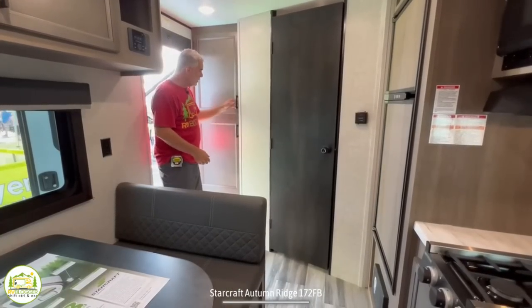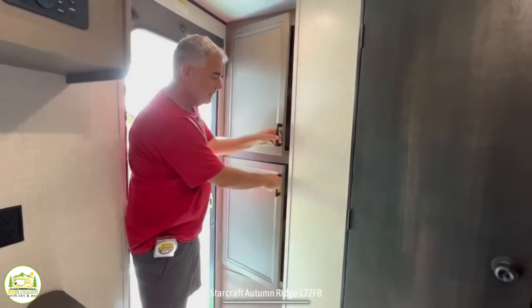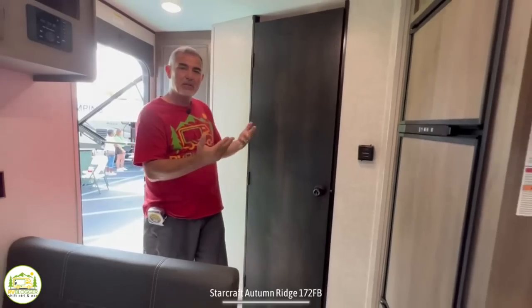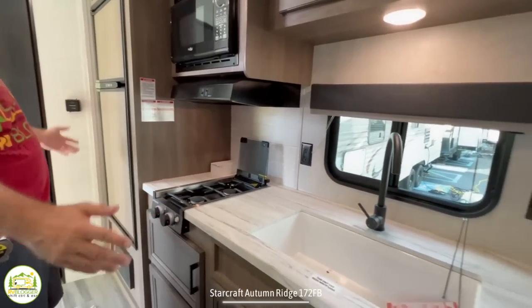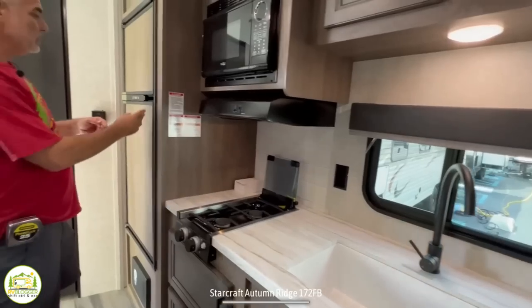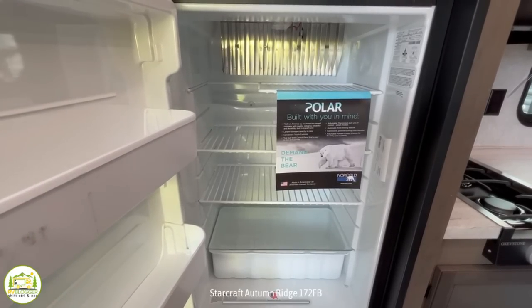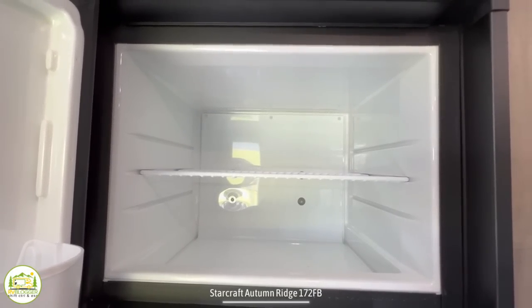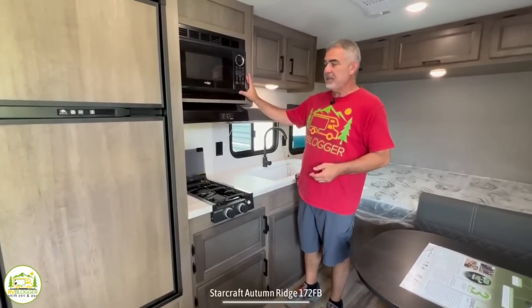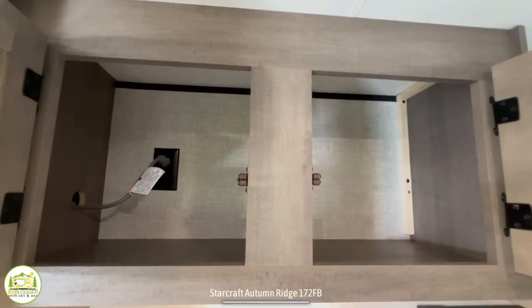Just inside the door, there are two very large pantry cabinets with tons of storage space. Just beyond that is the bathroom, but we'll take a look at that last. In the kitchen area, this is what we call an inline kitchen — all your kitchen appliances are in one line. Starting with the refrigerator, this is a really nice size fridge for a smaller trailer. Really good size, plenty of room in the freezer. Just beyond the refrigerator, we have the microwave oven overhead and some really large storage cabinets up top.